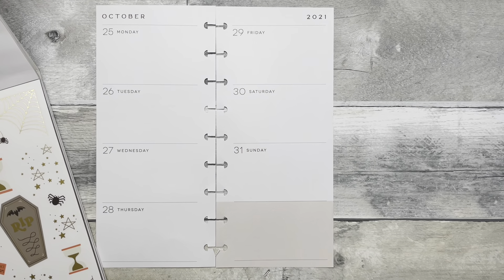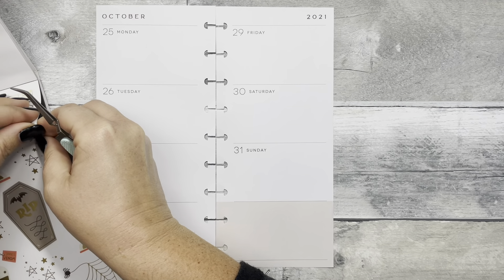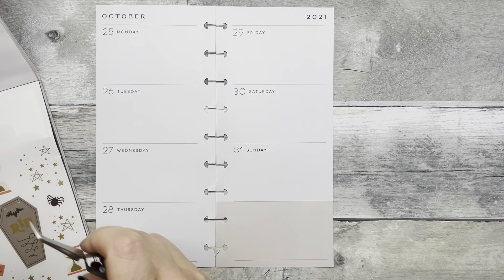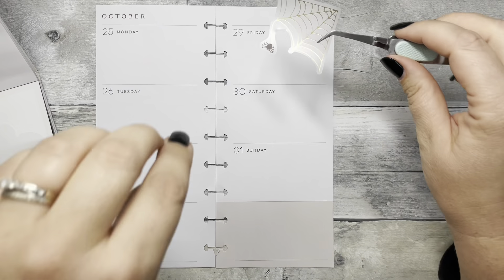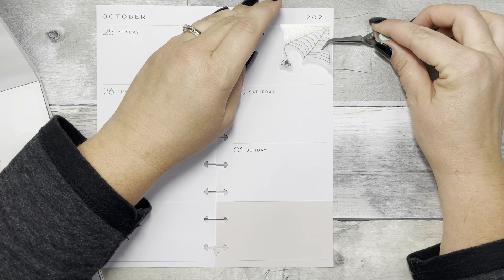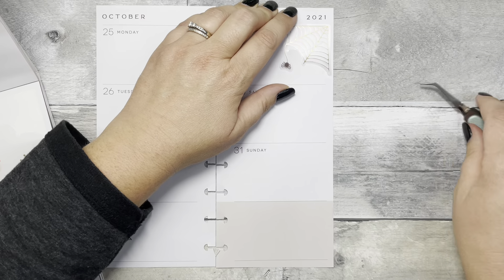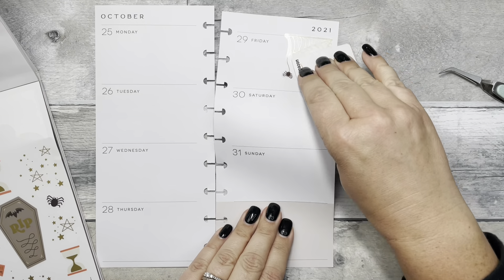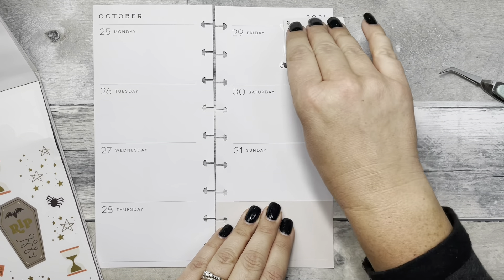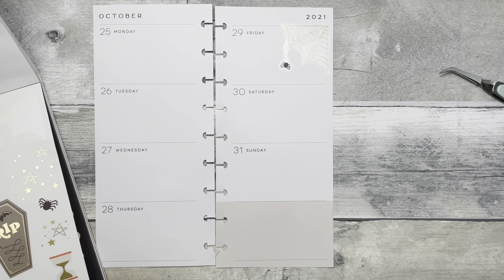Hi, welcome back to Fake It to Make It, or hi if you're new! I'm Katie. Today I am decorating my skinny classic for the week of October 25th, which is also Halloween week. I am using the Happy Planner Halloween sticker book again for the last time. I've really enjoyed using this sticker book — I love it, I think it's super cute, so of course I had to use it in my skinny classic.